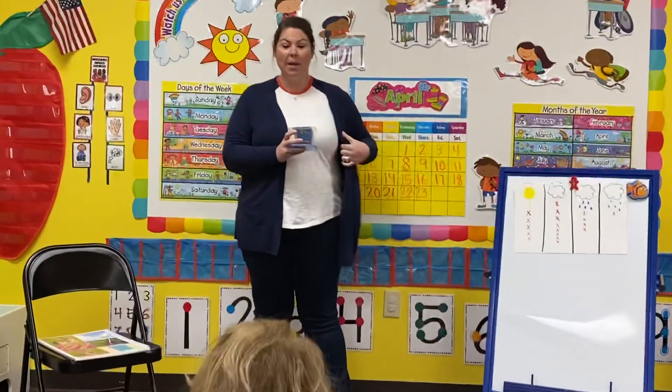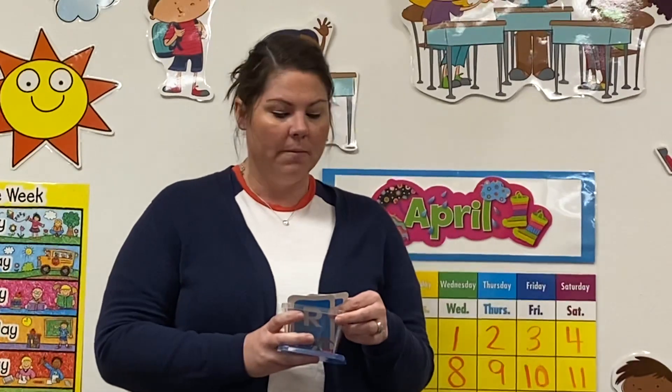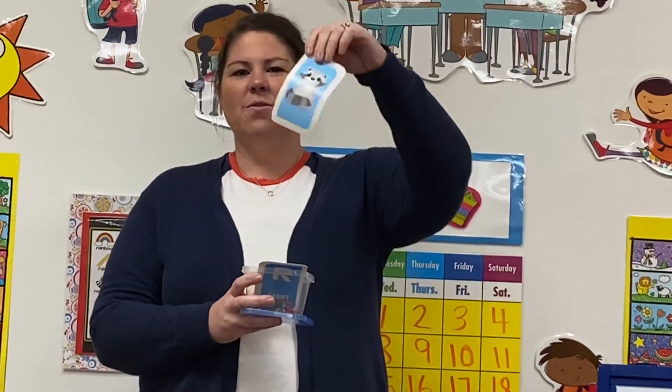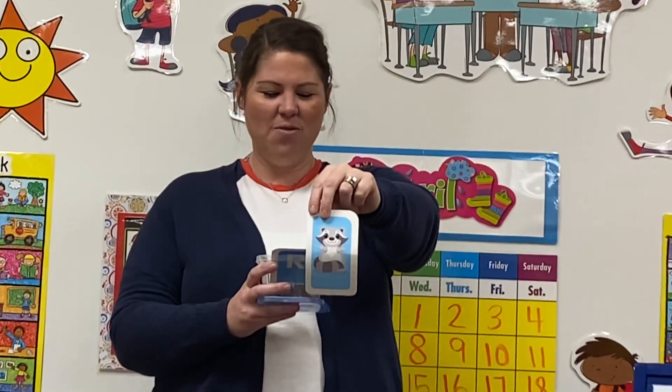You gotta listen to my clues. This first one — it's an animal. It usually only comes out at night and it loves to eat trash. What is that? If you said a raccoon, you are right! Raccoon!